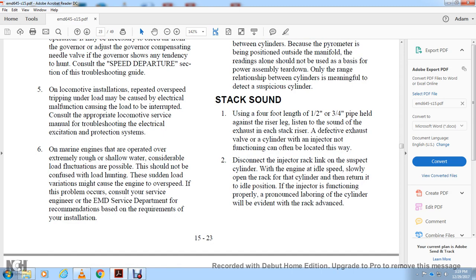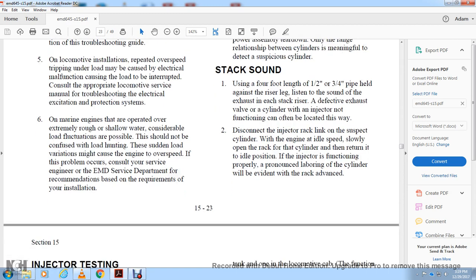On stationary power installations, approximate individual exhaust temperatures using a handheld pyrometer with the engine under load. The reading is useful for comparing cylinder compression because the pyrometer is positioned outside the manifold — readings alone should not be used as the sole basis for power assembly teardown. Only the range of relationship between cylinders is meaningful to detect a suspicious cylinder. For stack sound testing, use a four-foot length of one-half to three-quarter-inch pipe held against the riser with the ear against the exhaust for each stack. A defective exhaust valve, cylinder, or non-functioning injector can often be located this way. Disconnect the injector rack linkage to the suspected cylinder with the engine at handle speed, slowly open the rack and then return it to the out position.